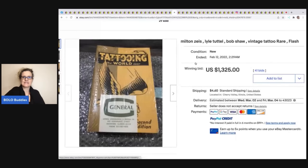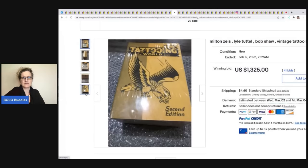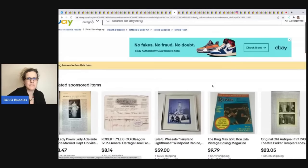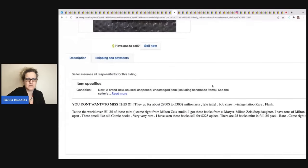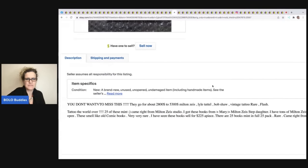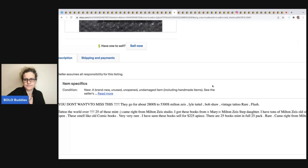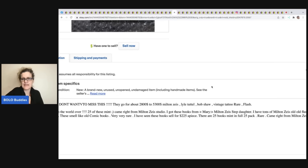This tattooing book — the title is awkward to me, but it still sold for $1,325. It appears to be some sort of second edition called 'Tattooing the World Over' — 25 of these came from Milton Zeis's studio. It looks like the seller got the books from Zeis's stepdaughter, so it has some history behind it.